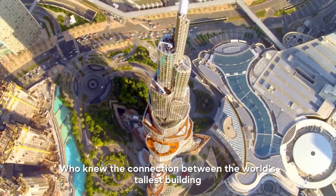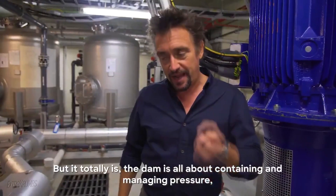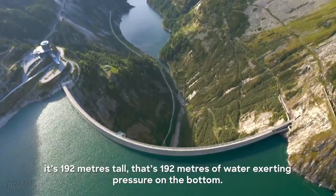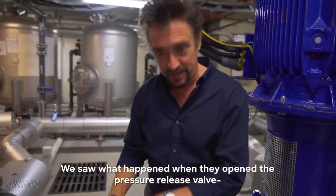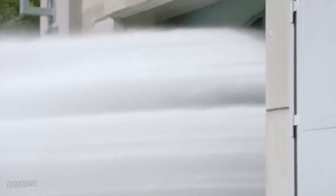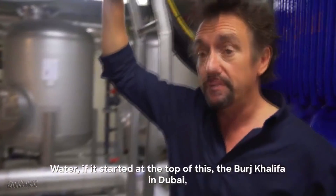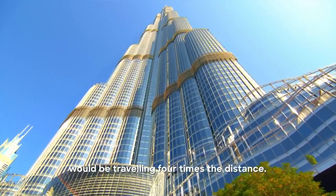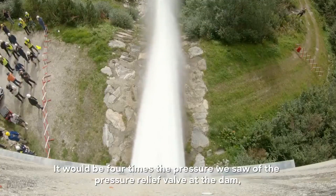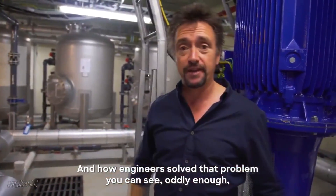Who knew the connection between the world's tallest building and a huge dam would be water pressure? But it totally is. The dam is all about containing and managing pressure — it's 192 metres tall, that's 192 metres of water exerting pressure on the bottom. We saw what happens when they open the pressure release valve. Water, if it started on top of the Burj Khalifa in Dubai, would be travelling four times the distance — four times the pressure we saw at the dam. That's mind-blowing. And how engineers solve that problem, you can see in my show all about it.